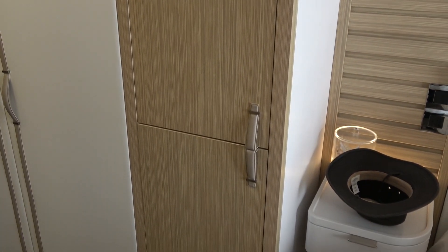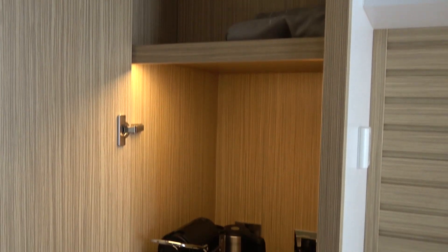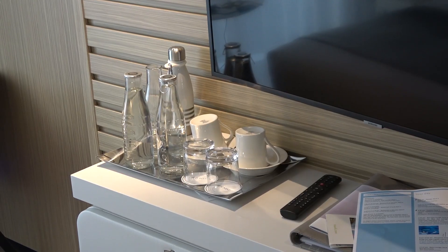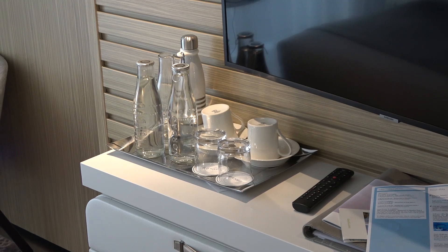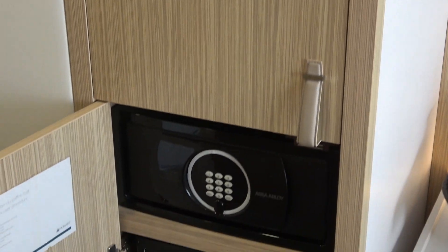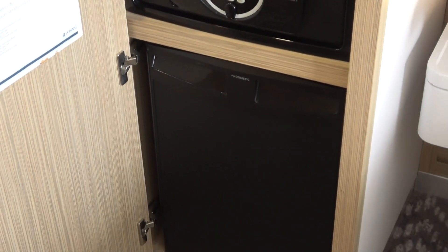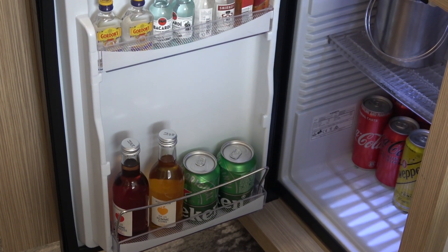Next to the big closet are two other cabinets. Let's open them and see what's inside — more storage space and a Nescafe coffee maker. The big coffee cups are out here along with the desalinated water that the ship produces. Below this closet is the safe, a second closet, and a refrigerator.